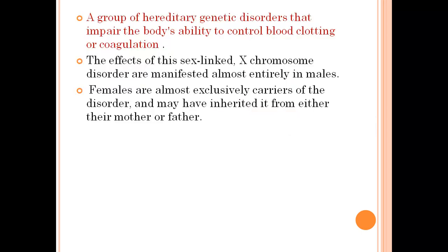Hemophilia is a group of hereditary genetic disorders that impair the body's ability to control blood clotting or coagulation. It is a sex-linked X chromosome disorder which is manifested almost entirely in males. Females are the carriers of that X-linked chromosomal disorder but do not show any symptoms of hemophilia, whereas males manifest the symptoms of hemophilia.